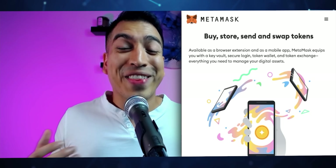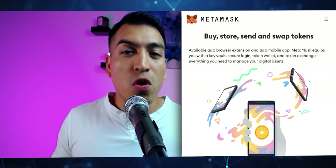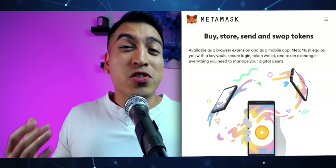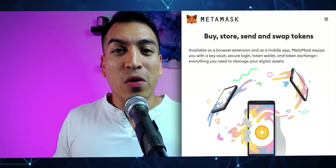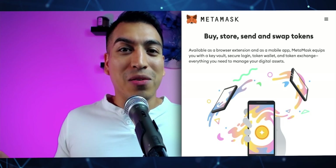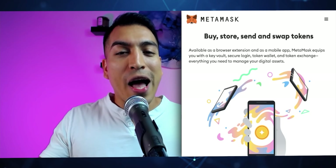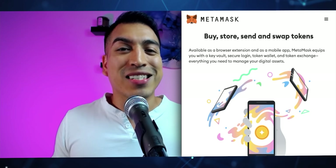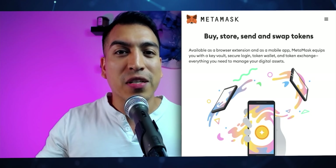Within the MetaMask wallet itself, after you download it to whatever browser you're using — Chrome, Brave — you can buy, store, and swap crypto tokens all within the wallet. You can actually buy crypto directly from MetaMask using a bank or debit card, which makes onboarding so much easier. You can also swap tokens without needing to visit a Coinbase, Kraken, or Binance exchange — you don't have to pay transfer fees or trading fees; you can do it all within MetaMask without ever leaving the comfort of your own wallet.